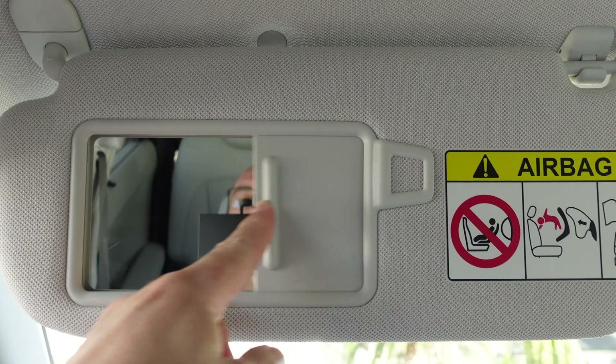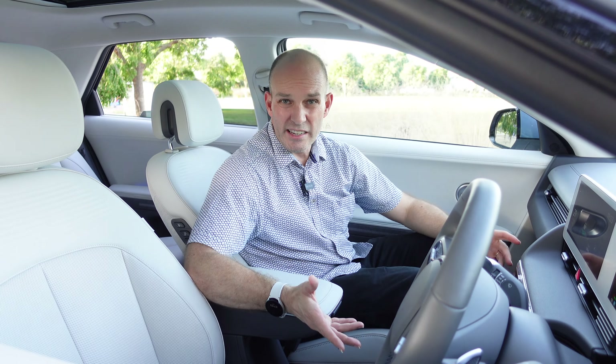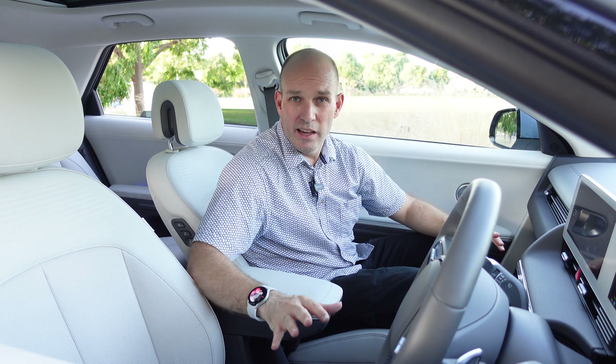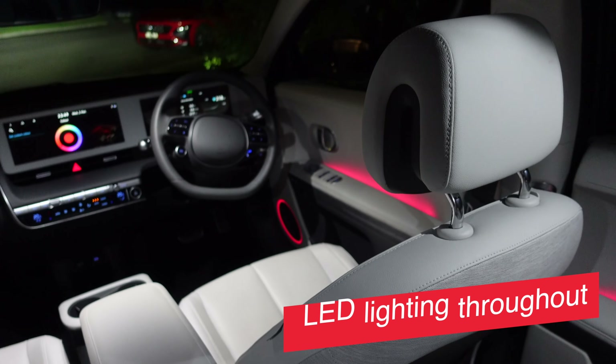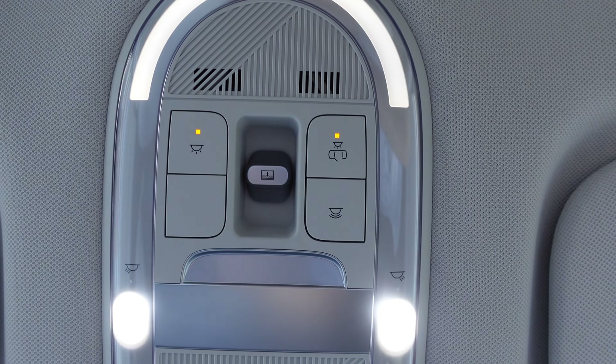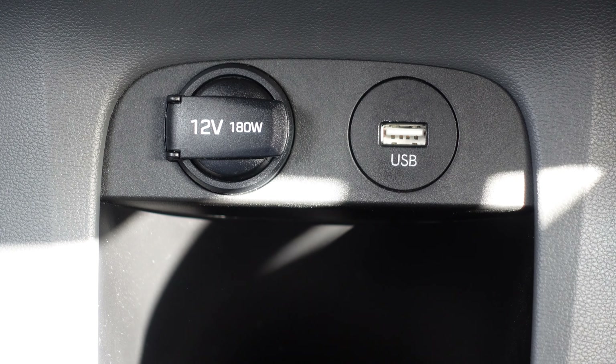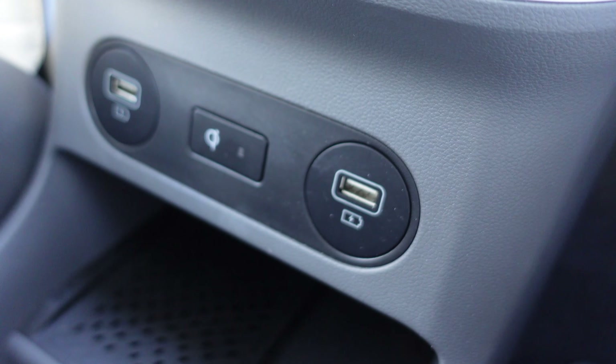Sun visors are an okay size with a hideaway mirror and incandescent light — somewhat sacrilegious given how gorgeous this interior is at night. You've got reading lights, dome light, and rear lights. USB sockets up front — there are three of them, including a Qi wireless charging point.